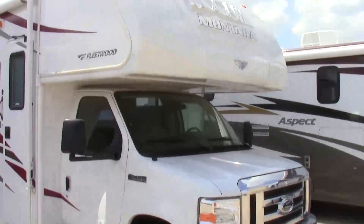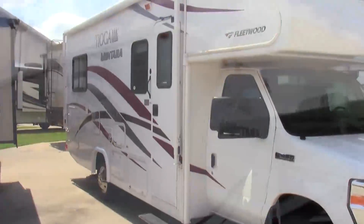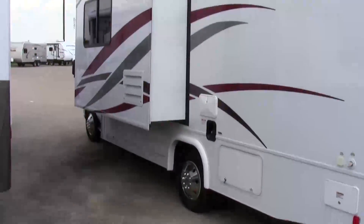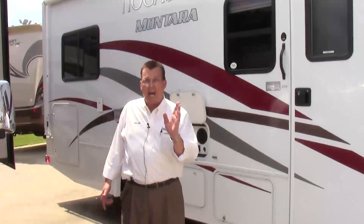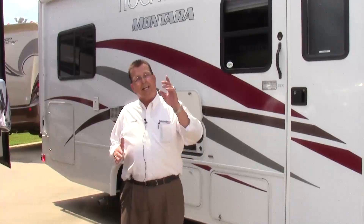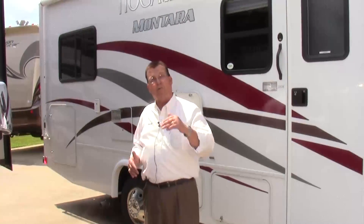Nice, short, easy to drive on an E-Series ton-and-a-half Ford chassis — and I'm not talking one ton, ton and a half — with the V10 in it. Not a V8, the V10. The most amazing thing about this coach is you're going to have great power in the hill country and the mountains.